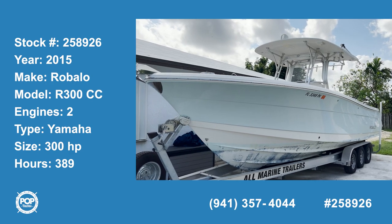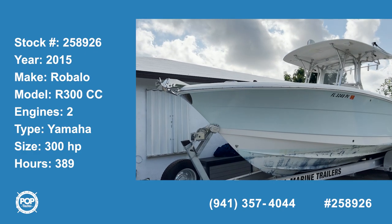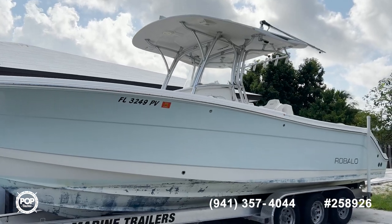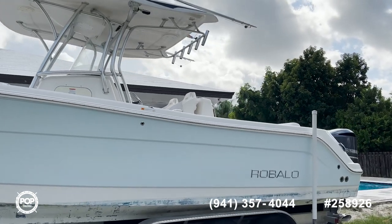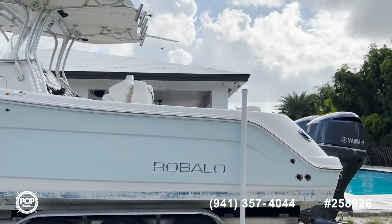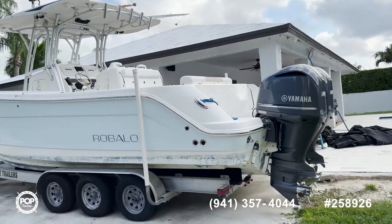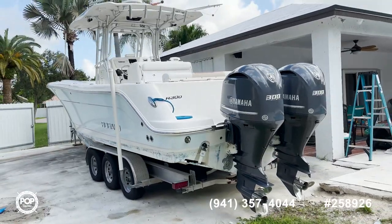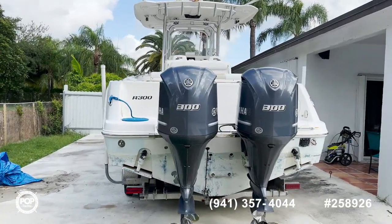Hi and welcome to the video tour of this 2015 Rovalo R300 center console. As you can see, this one comes in a beautiful light blue color, and it has been maintained really well over the years. Everything is in very nice shape as you can see in the pictures. It has nice Yamaha 300 engines with only 380 hours. This boat does come with the trailer. Now let's jump inside and see how it looks.